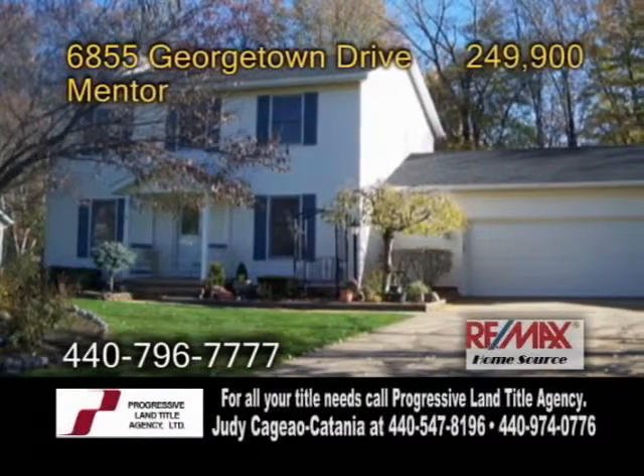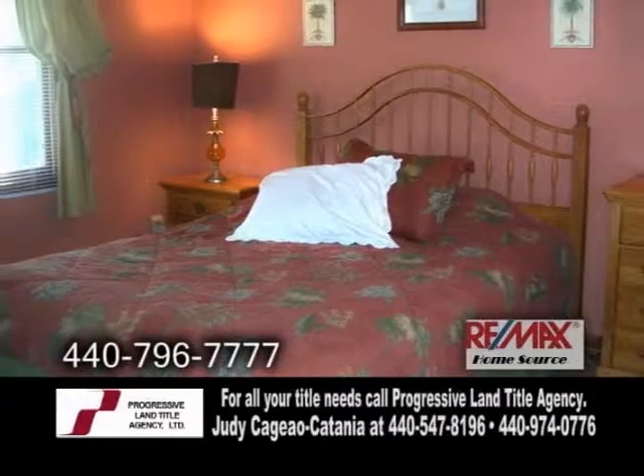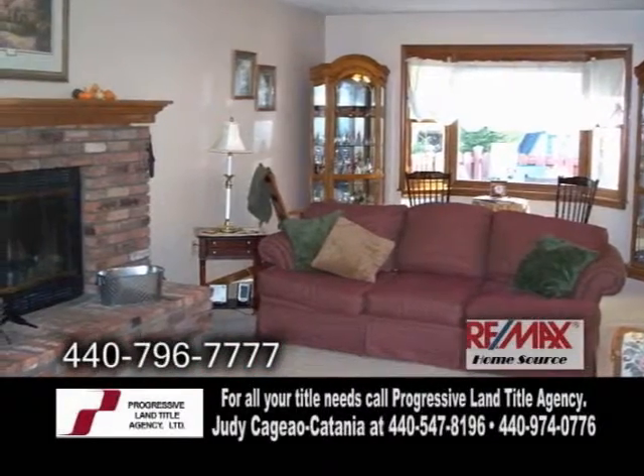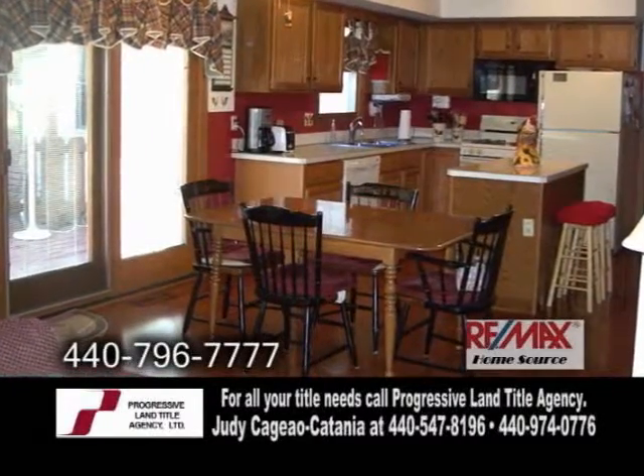A colonial home with an attached ranch in-law in Mentor. This colonial home features four bedrooms and two and a half baths. The great room offers a brick wood burning fireplace. The large eating kitchen has an island and a pantry.